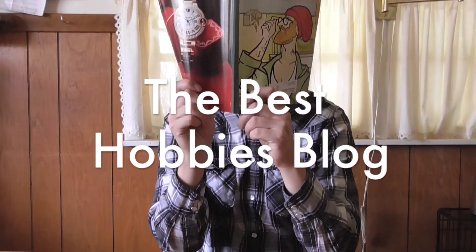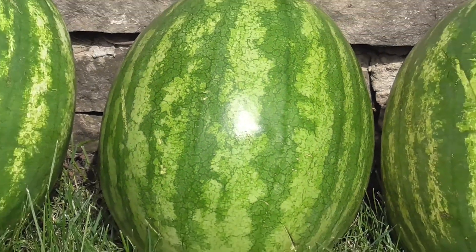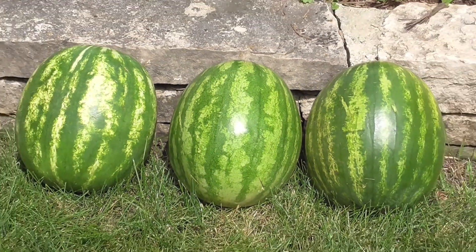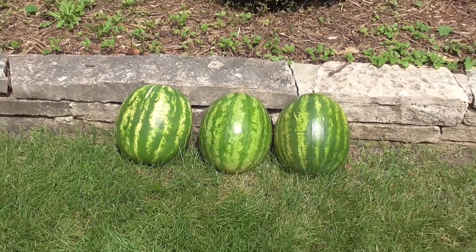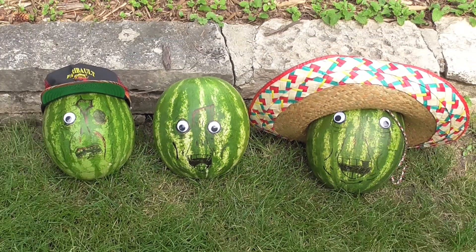Welcome to the Best Hobbies blog. What's the best household object to use as a weapon during the zombie apocalypse? First, I'll need to find something to test these weapons on. I'm planning on using watermelons, although something's missing. Alright, now we can get started.